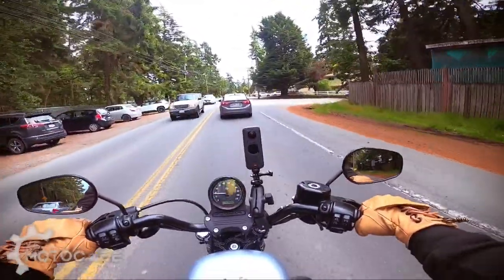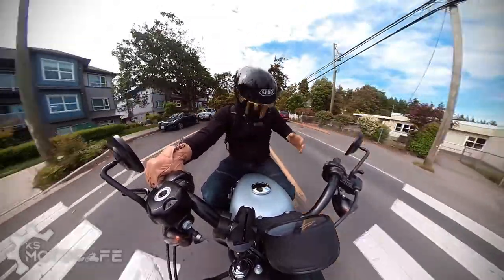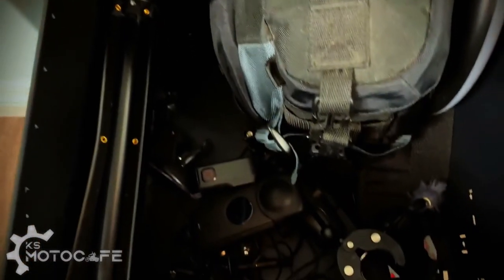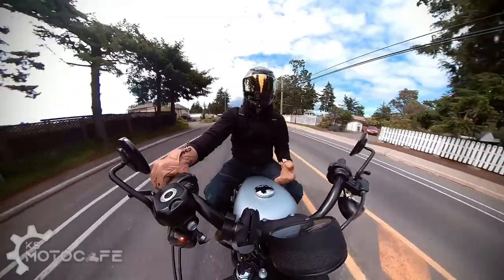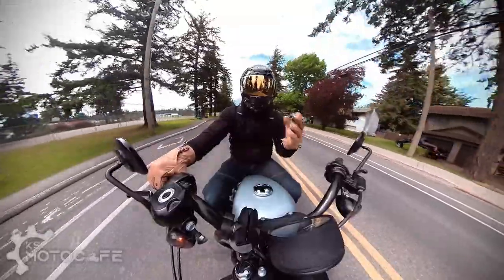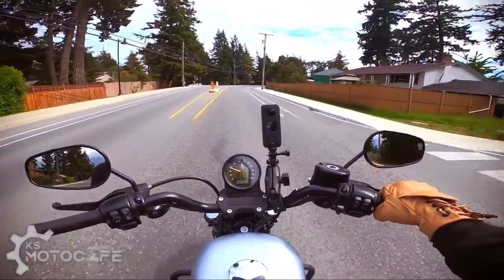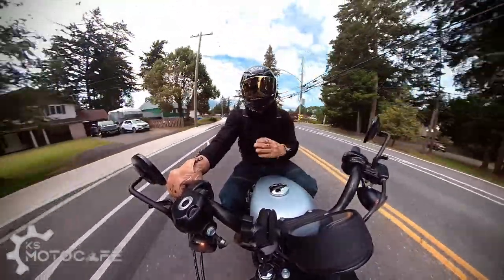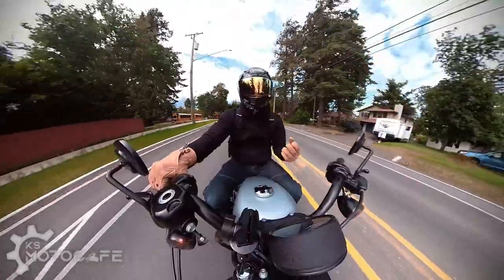One thing I don't like about this jacket is that it only has two pockets — one front left and one front right. For someone like me who needs to carry GoPro batteries, Insta360 gear, a cell phone, and all these little gadgets that moto-vloggers have to carry, I like having pockets so I can keep everything close to me without going into my backpack.